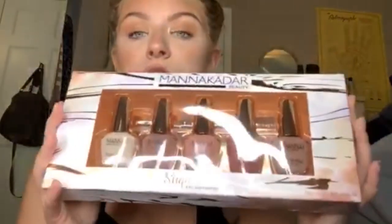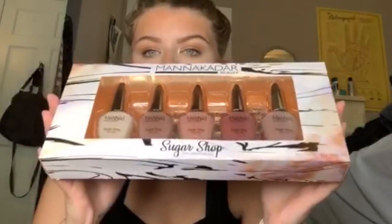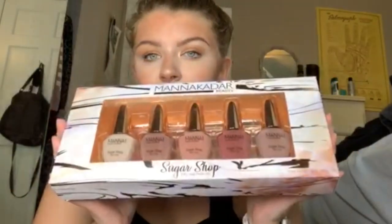This is from the brand Manicadar Beauty — Sugar Shop 5-Piece Nail Polish Set — and this was $5.99. If you've watched some of my videos, there's at least one where I was doing gel nail polish because I bought gel polish and a UV lamp and stuff. I love gel polish — it stays on so long — but sometimes you just don't feel like doing the whole process because it literally takes, like, an hour. So I just got normal nail polish colors because I don't have any nail polish this color.